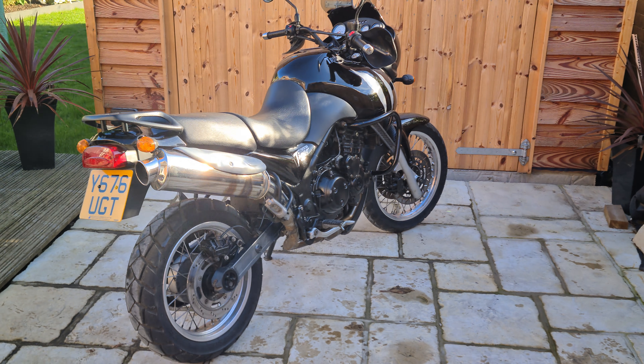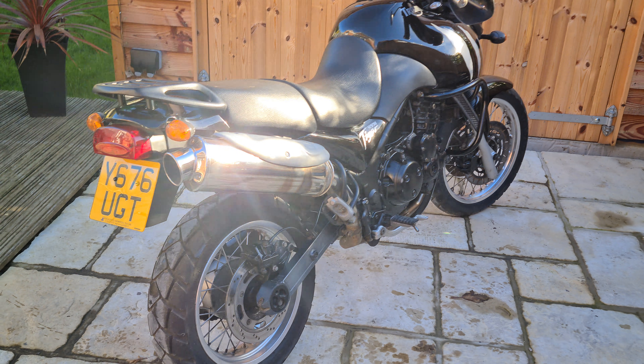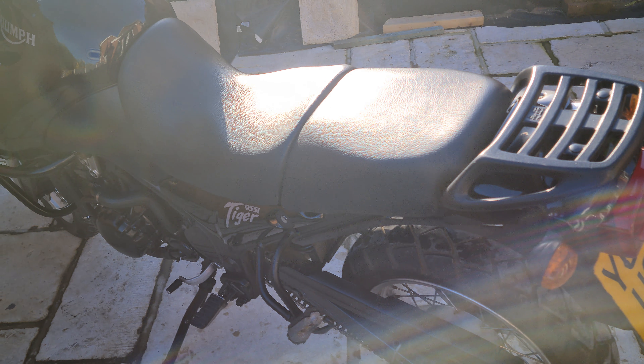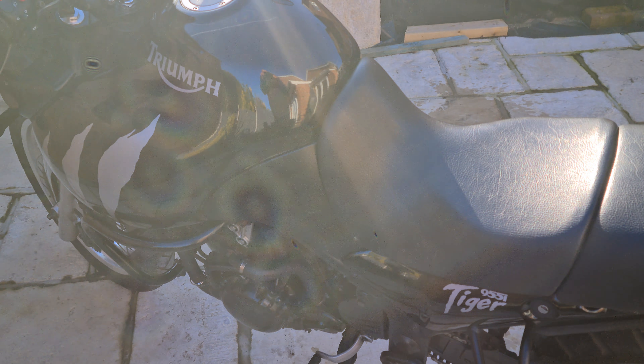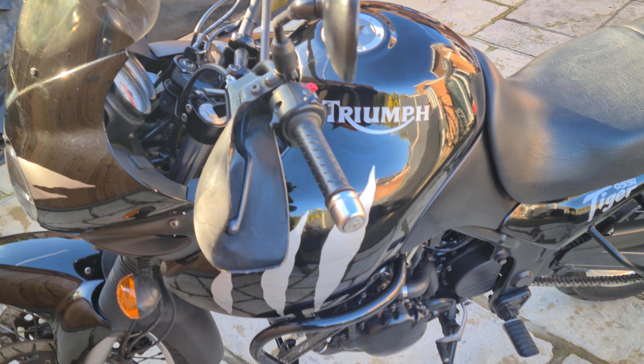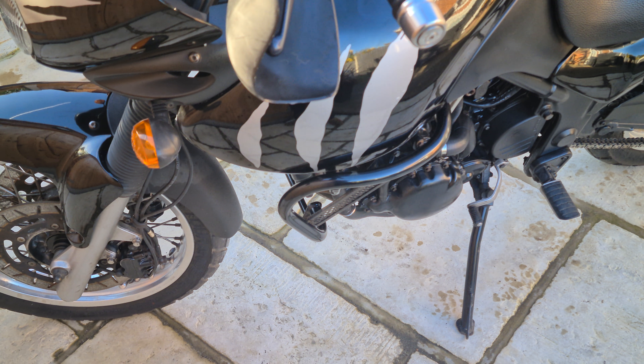Good morning and welcome to another Bello Motorcycles video. Today I'm pleased to do a short video presentation on this Triumph Tiger — sorry, the sun's very low today so I'll try and get as good a video as I can — the Triumph Tiger 955i.